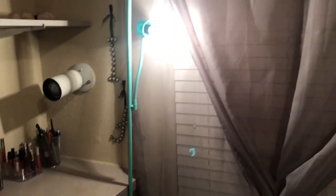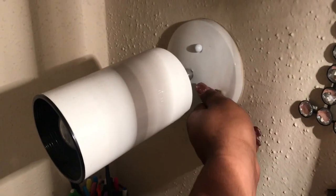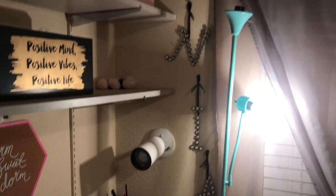This year I decided I wanted to do pink, so I know this lamp doesn't match. But it helps when I do my makeup because that other light — it decides when it wants to work and when it doesn't. It goes on and off, so I barely even use it.